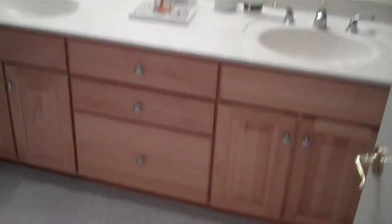Before you get to the master, you have the updated bathroom cabinets and a little inset on the shower surround. It's nice.